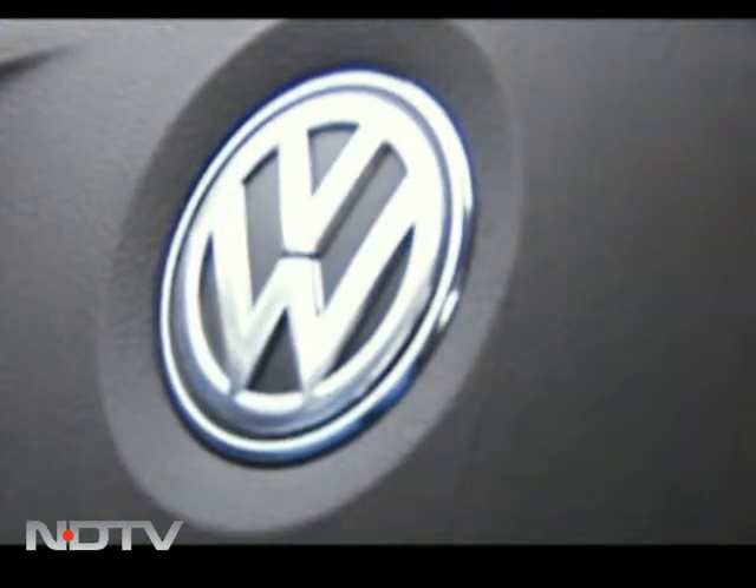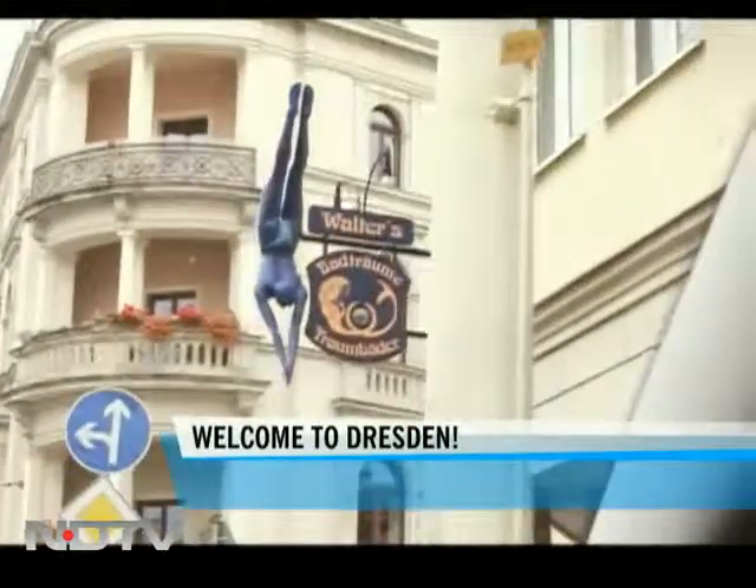Despite VW being headquartered in Wolfsburg in the northern part of Germany, today we would like to bring you into the historic city of Dresden, where our story begins.